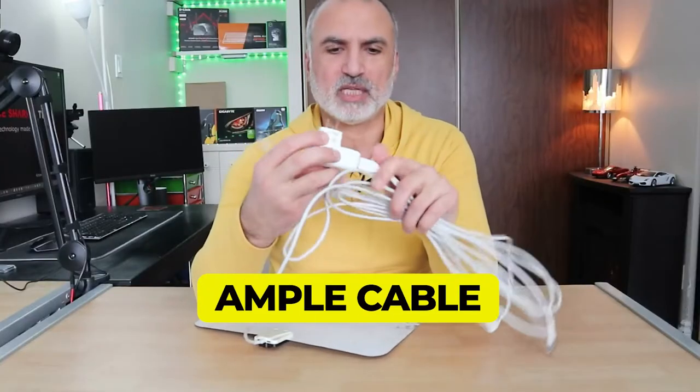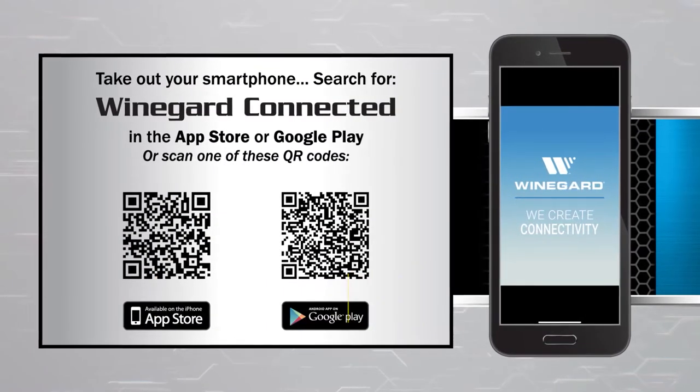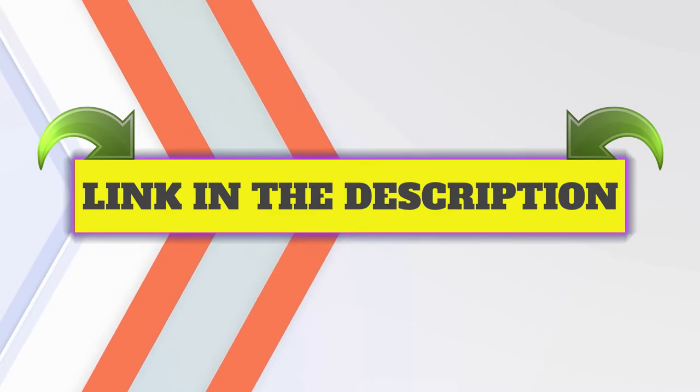Here are the main features of this product: ample cable to work with, great signal reception, and a smartphone app that makes things simple. This product's customer review is 4 out of 5. Click the link in description.